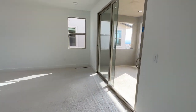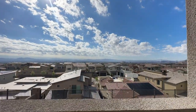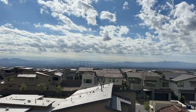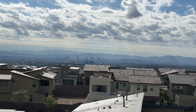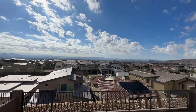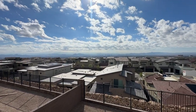Here is the pièce de résistance — the views. Look at the beautiful sky. It's gorgeous. Can't really see, but let me zoom — it is a little hazy out. We had lots of rain. But there is the strip. These are going to be unobstructed strip views. Downtown is over there — you can see the entire city valley from this vantage point. These lot premiums weren't cheap, because this is the highest elevation in this community.